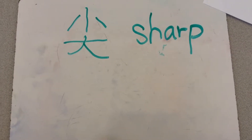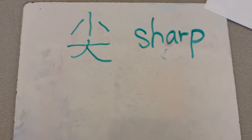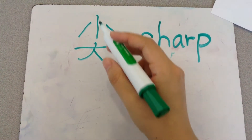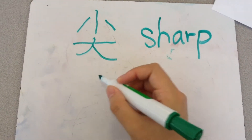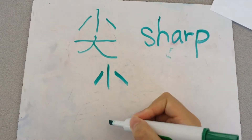The last word of this week is 尖. 尖, that means sharp. 尖，你可以看，它的上面 is 小, that means small.